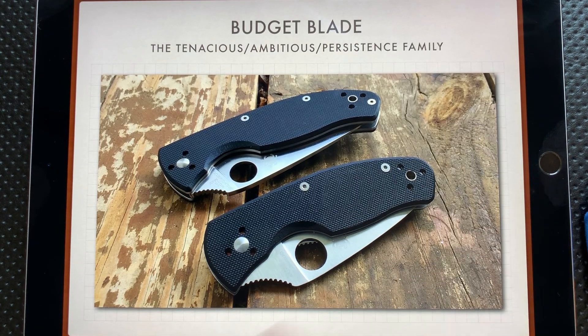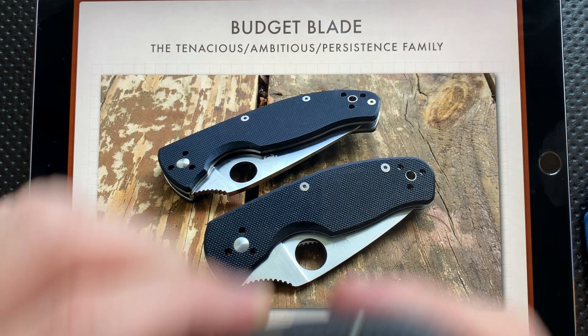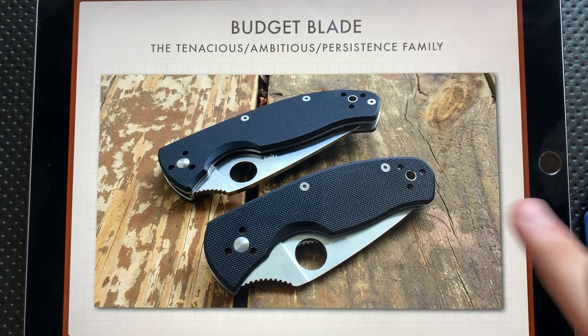For a budget blade, the Spyderco Tenacious, Ambitious, and Persistence family are relatively budget-friendly, and are pretty damn good. Certainly, as you go higher up in Spyderco's lineup, you can eclipse them pretty quickly in areas like steel. But nevertheless, these are a nice little area to think about if you're looking for something a little bit more budget-friendly, and it's not within your means to save up to a Para 3 Lightweight or a Chaparral or something along those lines.